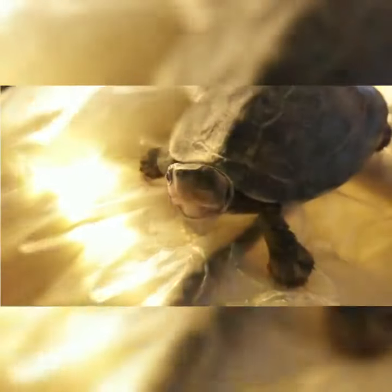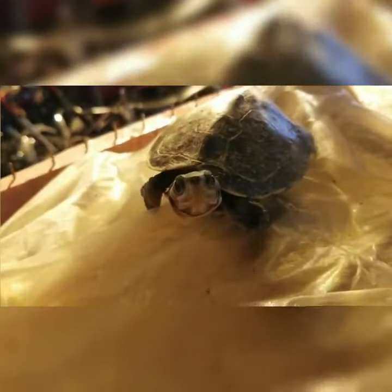This turtle is almost the size of my hand — in fact it's smaller than my hand. Look how he's watching at me, looking at me. And there are some white fishes.